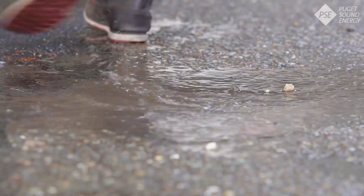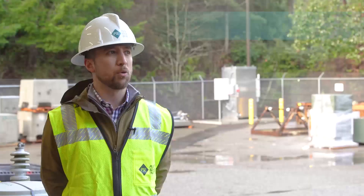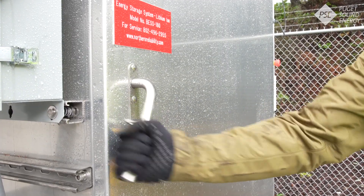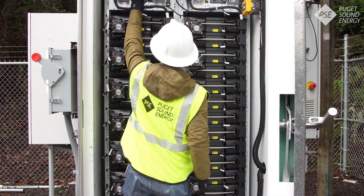Our battery demonstrations are a great way for us to learn about what we can do with the technology for our customers. We're very fortunate for the environment that we have here, but that also provides some challenges for how we maintain our grid. Ensuring that they can have power when there are environmental challenges is a great way to ensure that they continue to have great services from P2C.